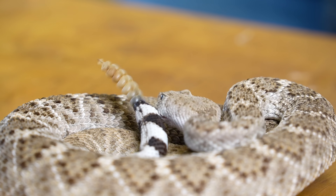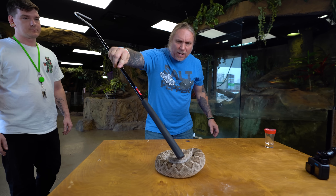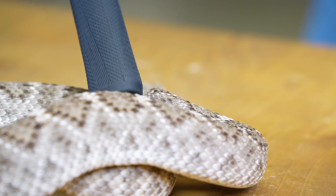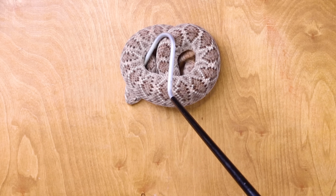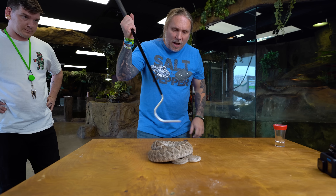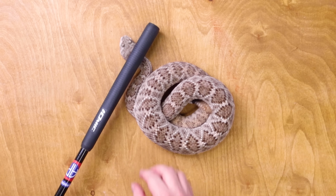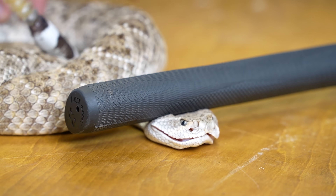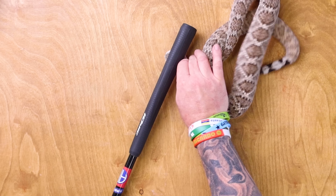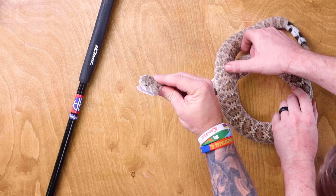This western diamondback is definitely a lot more hyper than the timber rattlesnake, so it's a little bit more difficult. I'm just trying to get his head positioned to where I can actually grab it - it's about patience, you don't wanna rush this at all. It's not giving me a lot of options here. I gotta have that neck - if I don't have that neck I can't grab him. Got him. Here we go.